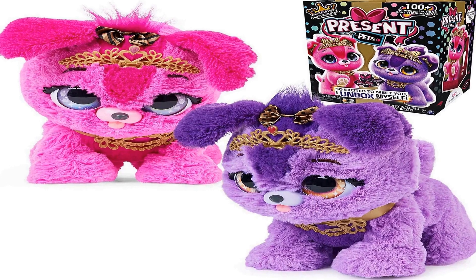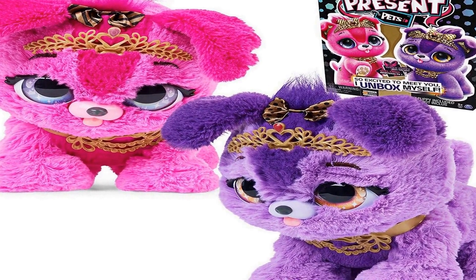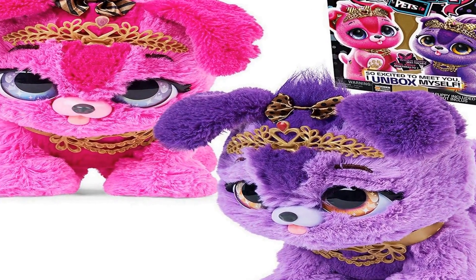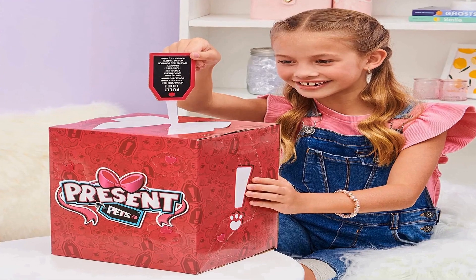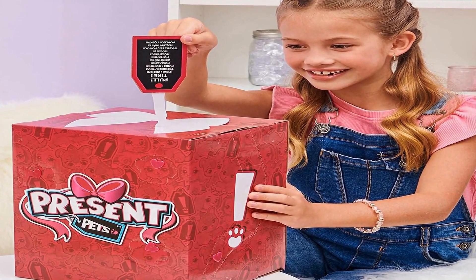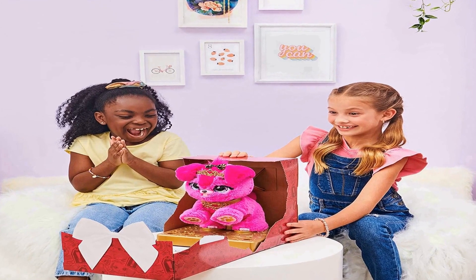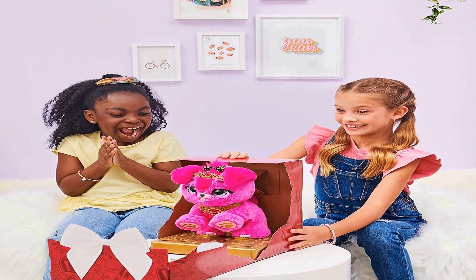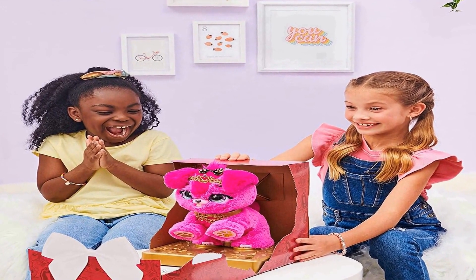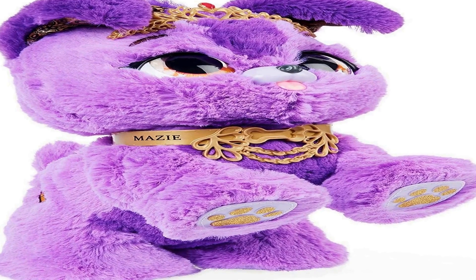Number 1 on the list is an interactive self-unboxing puppy toy. Your Present Pet's pup is so excited to meet you — she paws her way out of her own gift box. Unwrap the box, pull the gift tag, and your puppy comes to life. It's a surprise who's inside: Maisie or CeCe. Each Yorkie princess pup has a blingy tiara and collar, gold details on her paws and ears, expressive eyes, and soft fur.